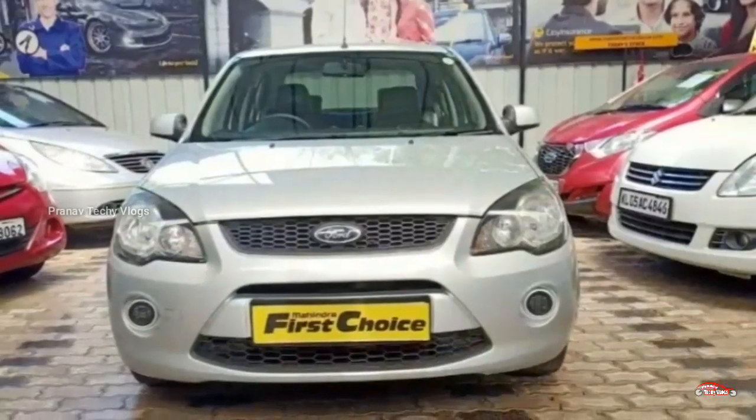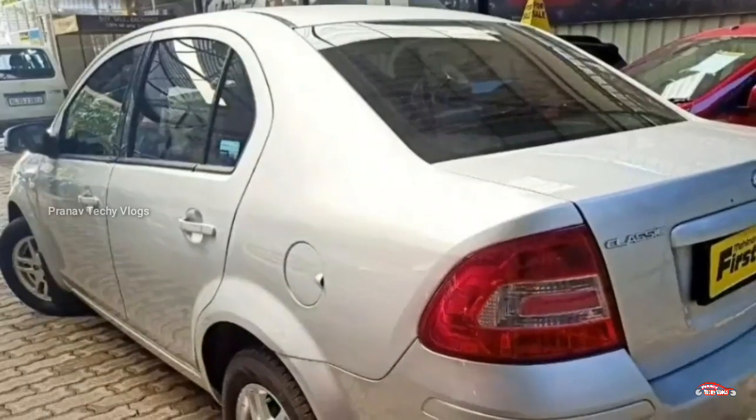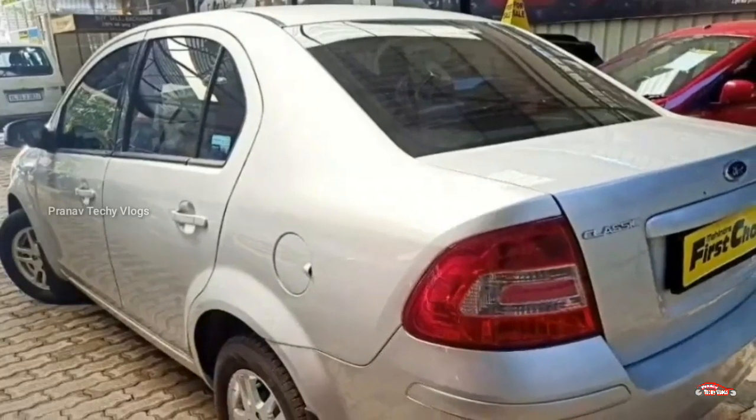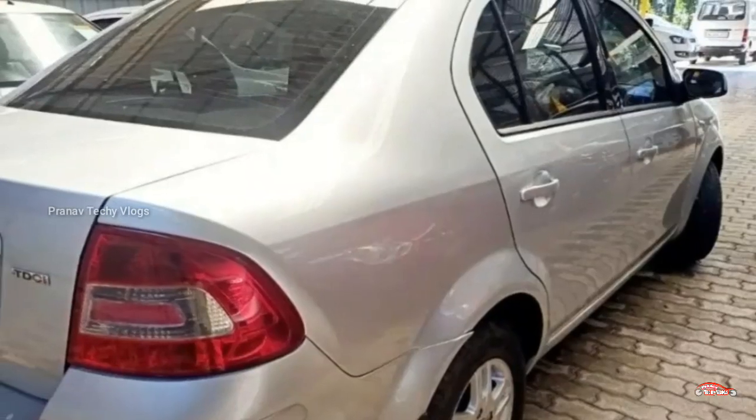The bank will pay to bank loan. If you are providing any speech from Mahendra First Choice, we will be able to connect all of our visitors and contact you. We will go to the next one.